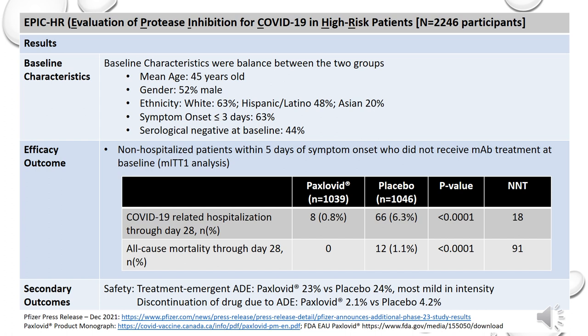The primary outcome was the likelihood of hospitalization due to COVID-19 or death from any cause within 28 days. What is presented in this table is non-hospitalized patients within five days of symptom onset who did not receive monoclonal antibody treatment at baseline. From these numbers, Paxlovid reduced the risk of hospitalization by 88% compared to placebo in patients treated within five days of symptom onset. When looking at absolute risk reduction, it was roughly 5.6%, yielding a number needed to treat of 18. All-cause mortality through day 28 was zero in the Paxlovid group compared to 12 patients in the placebo group.